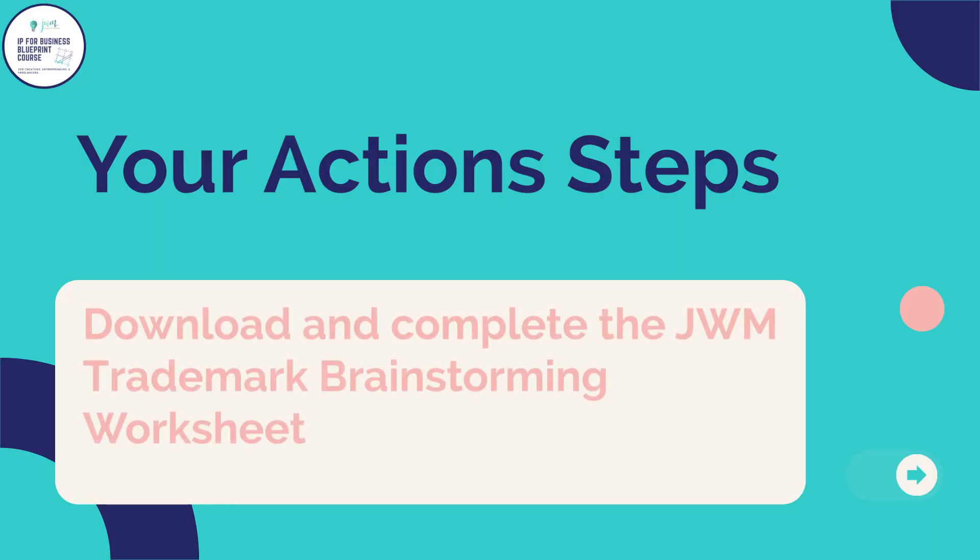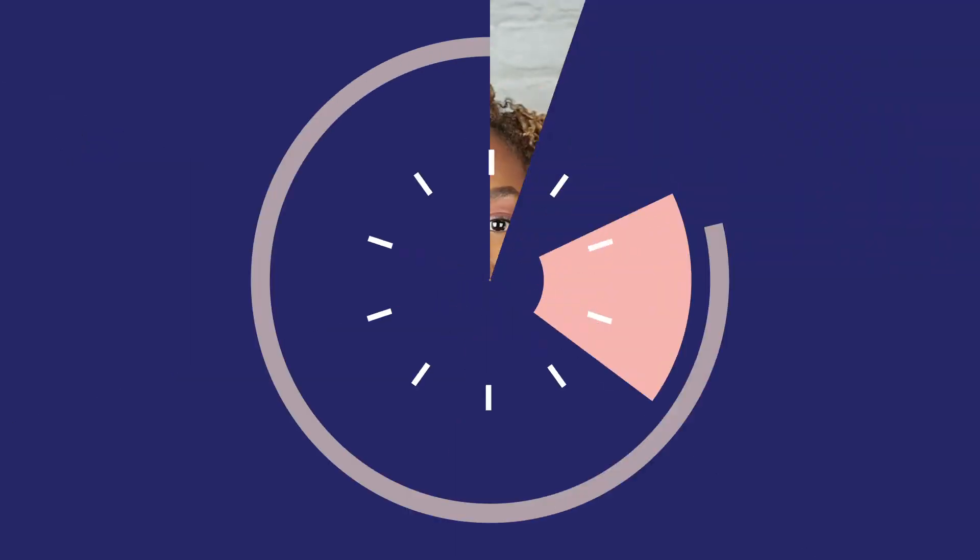In the next video lesson I will talk about the basic steps for registering your trademark and how to protect your mark whether it's registered or not. Your action steps for this lesson are to download and complete the JWM Trademark Brainstorming Worksheet in the resources area — this will help you as you review or create your brand. I also recommend you take a look at the McDonald's versus McSweet trademark case to get a better idea of what goes into the likelihood of confusion analysis. All links are in the resources area for this lesson.